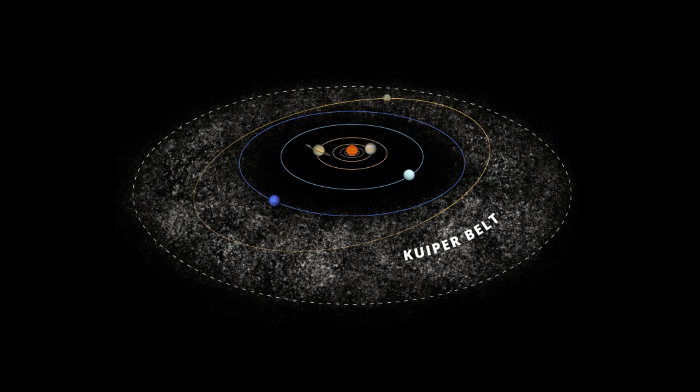Welcome to the Kuiper Belt, a disc-shaped sector past Neptune that expands about 30 AU to 50 AU. Here, we will explore true facts about trans-Neptunian objects!